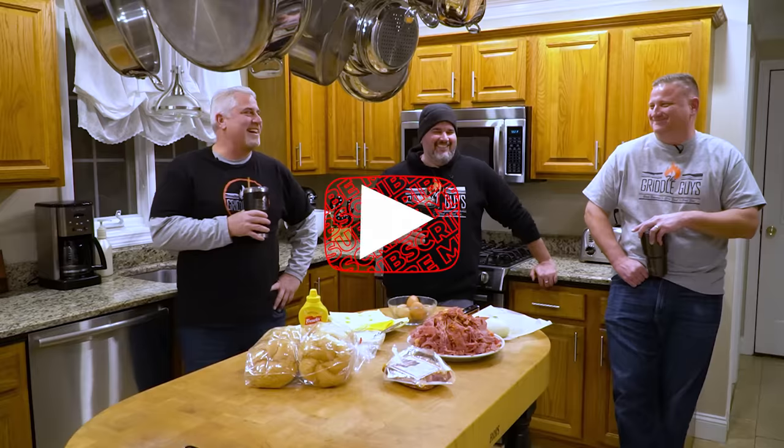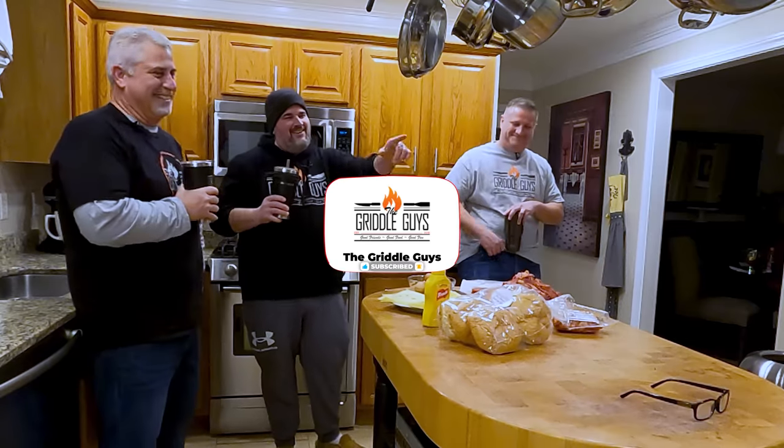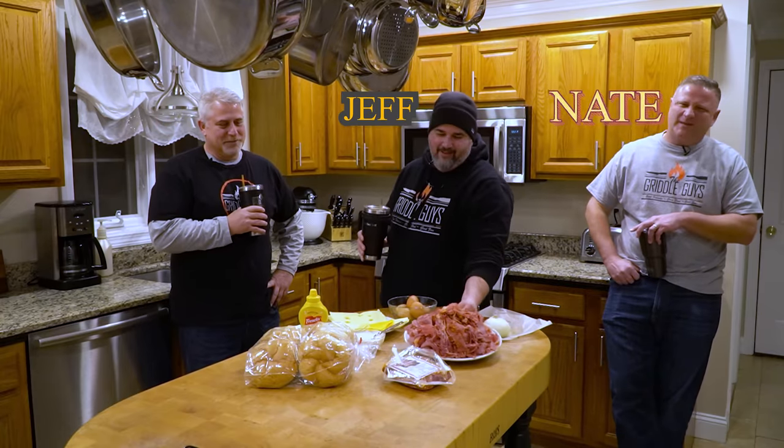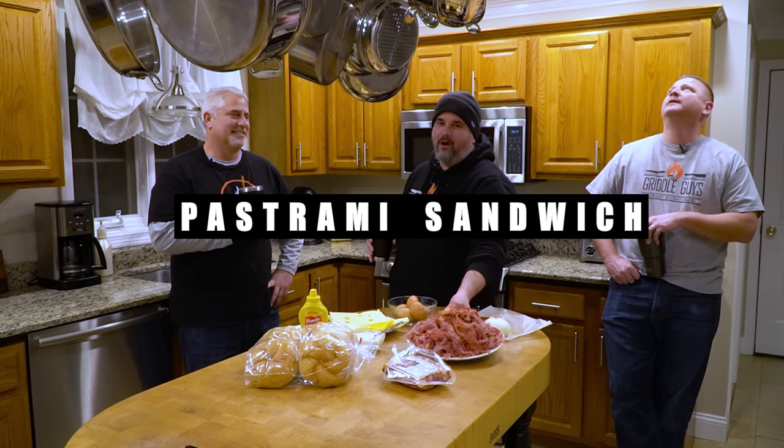Welcome back. Today on The Griddle Guys we are going to cook the world-famous, world-famous griddled pastrami sandwich bombs.